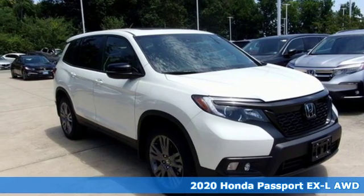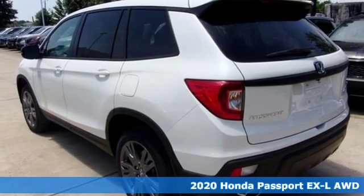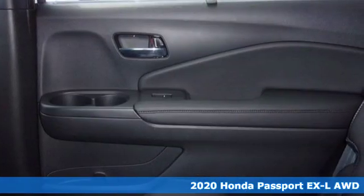Here's a new 2020 Honda Passport. With an attitude that's ready to take on anything, Passport offers a no-nonsense approach to why you chose to get an SUV.